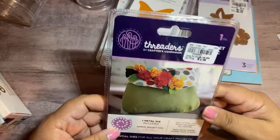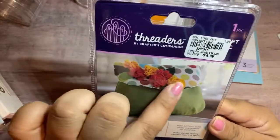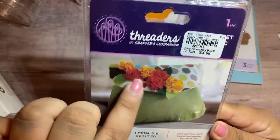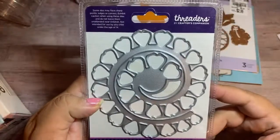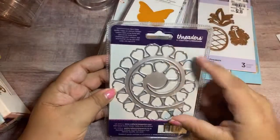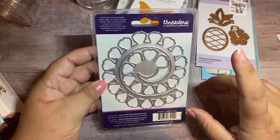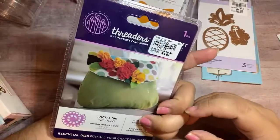I picked up this one — Threaders by Crafter's Companion. At first I thought it makes the purse, but no — it makes the rose. $4.99. This is what it looks like — just one of those rose dies, and it's pretty big. I'm really curious to see how big of a rose it makes.